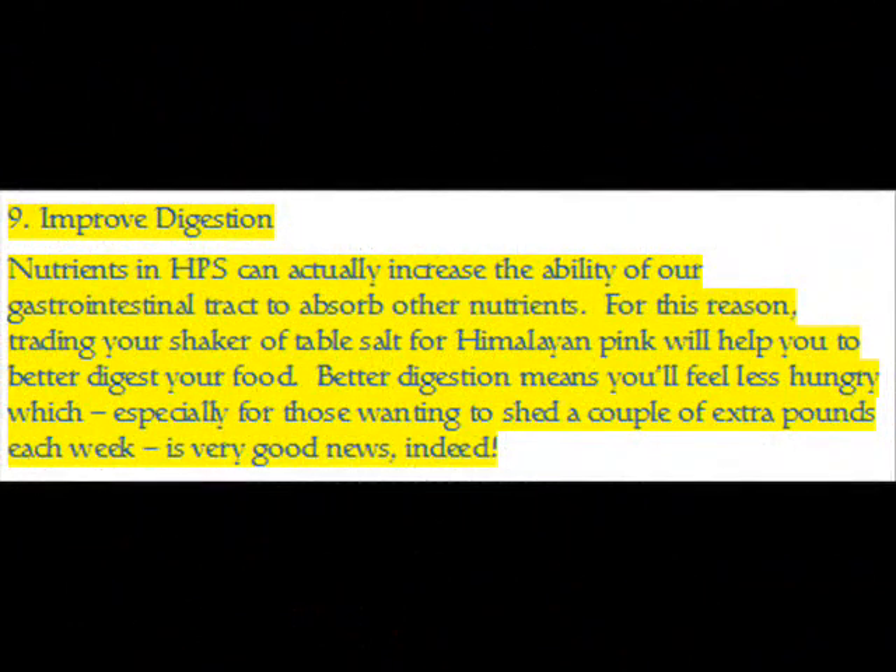Benefit 9 — Improved Digestion: Nutrients in HPS can actually increase the ability of our gastrointestinal tract to absorb other nutrients. For this reason, trading your shaker of table salt for Himalayan pink salt will help you better digest your food. Better digestion means you'll feel less hungry, which — especially for those wanting to shed a couple of extra pounds each week — is very good news indeed.